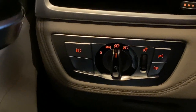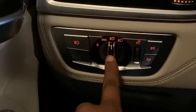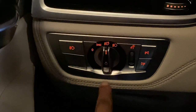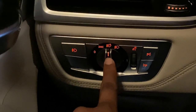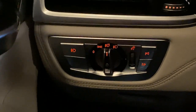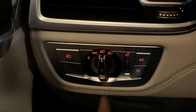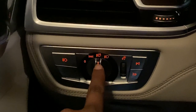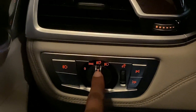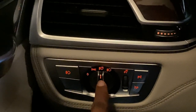This is the auto light feature. If you go to the auto setting, you will have the lights turn on at night. When I am in auto mode, the lights will come on automatically at night.